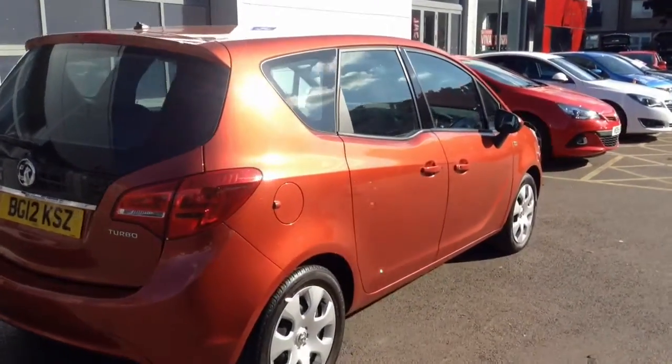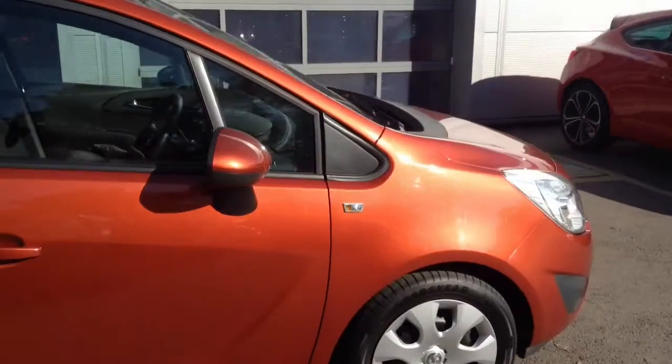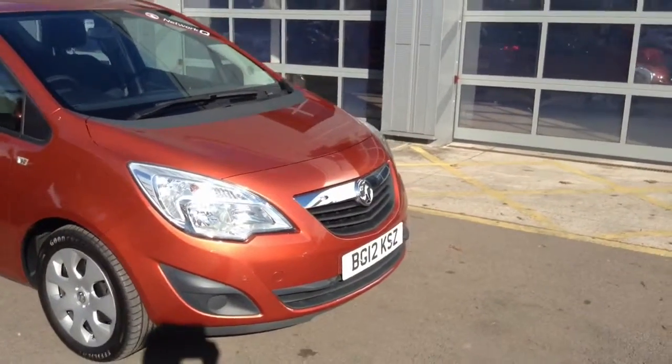The car is in great condition and as a 1.4 turbo has a great combination of economy and performance, with only £130 per year on the road tax. Great value for money car and available at a really great price.